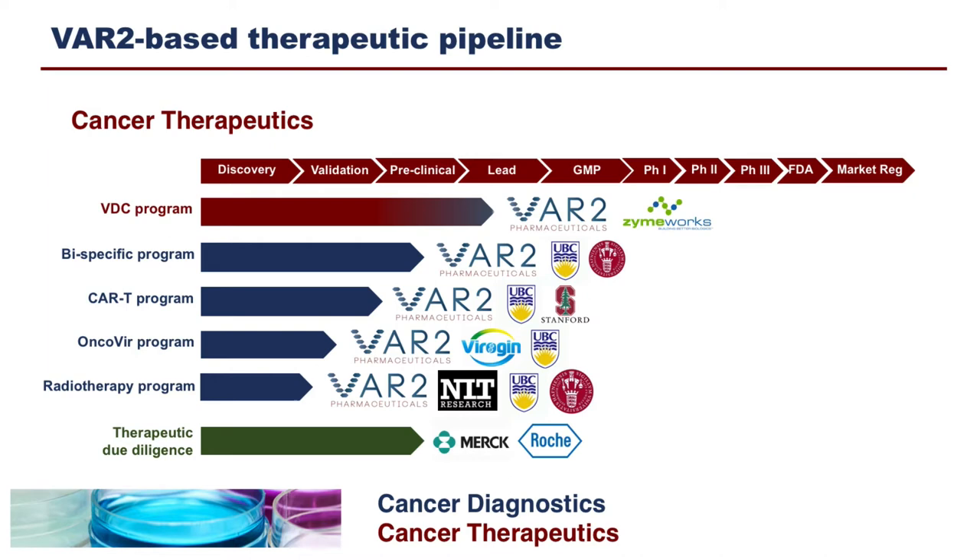This is a current highlight of the different programs in the therapeutic space. There is the VDC or VAR2 drug conjugate program, the bispecific program, and the CAR-T program. There is also an oncolytic virus program — we now have a fully functional recombinant oncolytic virus that expresses the recombinant VAR2 protein in its envelope, designed to target the oncolytic virus directly to the tumor. There is also a very exciting early-stage radiotherapy program together with Larry Goldenberg and Paul Schaffer, and hopefully we'll be able to move on this program quite fast.